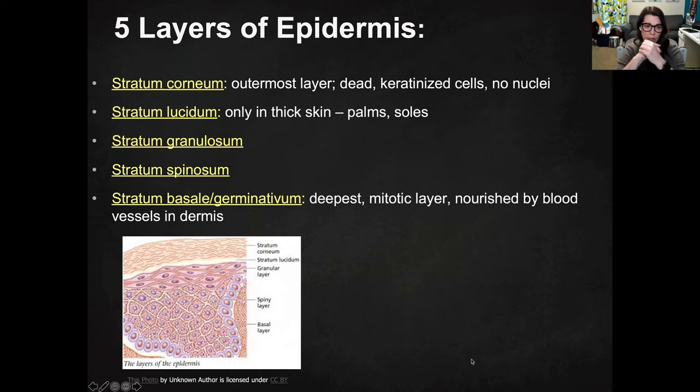The stratum granulosum and the stratum spinosum — I don't actually need you to know anything about them other than that they're there and in order. And then the stratum basale, or stratum basal as I learned it, because that's the base layer — the deepest layer. It's nourished by the blood vessels in the dermis, and that is where mitosis takes place, so it's called the mitotic layer. That just means that's where cells are actively dividing.